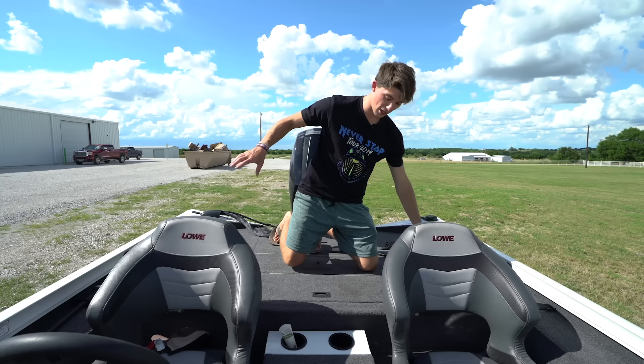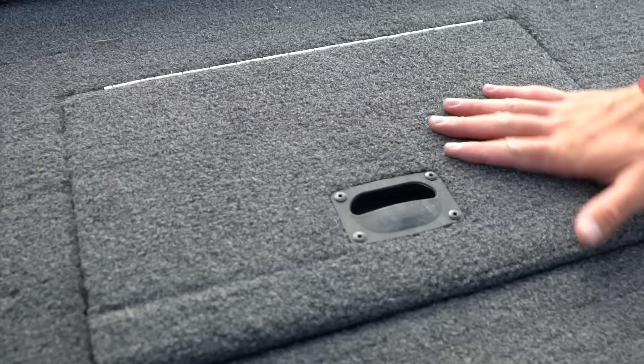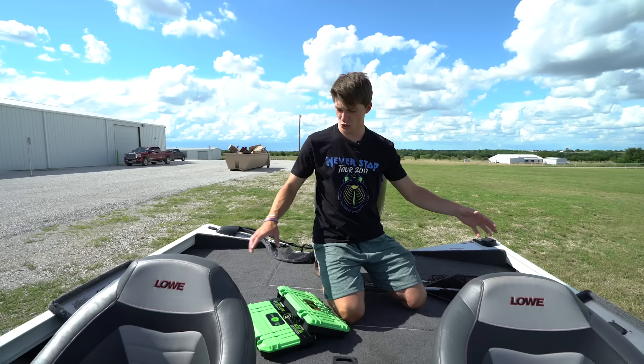Over here on the left and right side we've got more storage. If you take your buddy fishing and you don't want to necessarily clutter up the boat deck, you can have him put his stuff here. They're not monstrous compartments in the rear, but they work. I can fit my soft plastics here - I think six trays total in these two. So that is saucy.